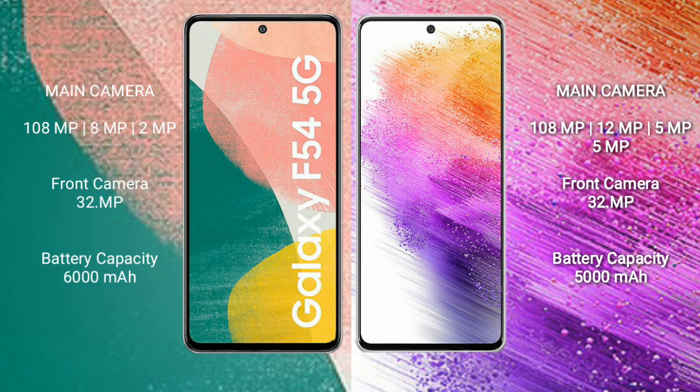Samsung Galaxy A54 has a 6000mAh battery with 30W fast charging support. Samsung Galaxy A73 has a 5000mAh battery with 25W fast charging support.